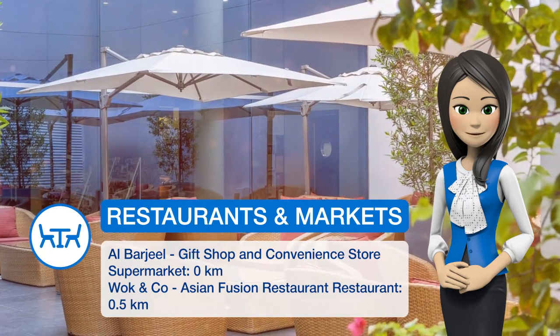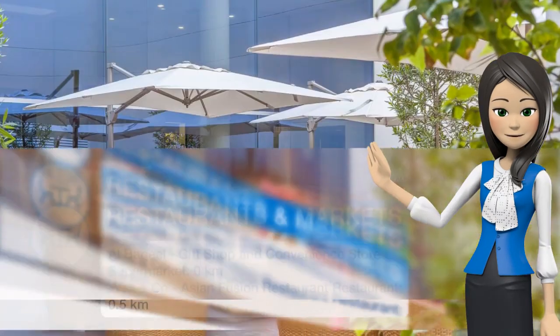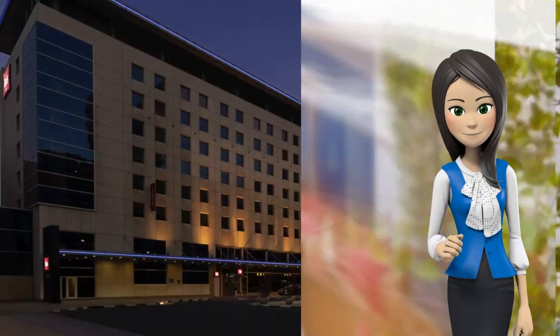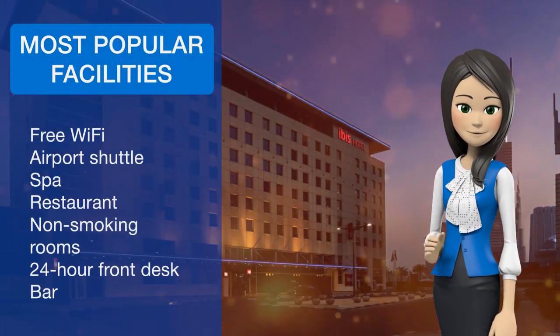All rooms at Ibis World Trade Center are designed in neutral colors and feature a work desk, an in-room safe, and a TV with a selection of international channels. The private bathrooms are fitted with a shower and hair dryer.